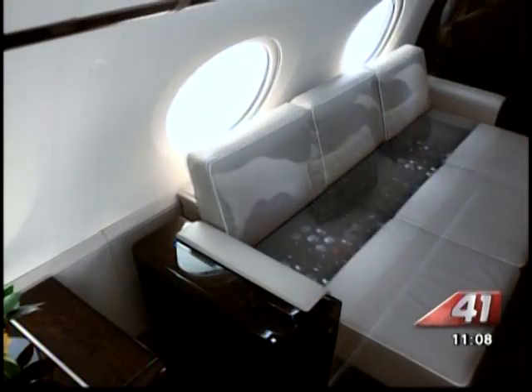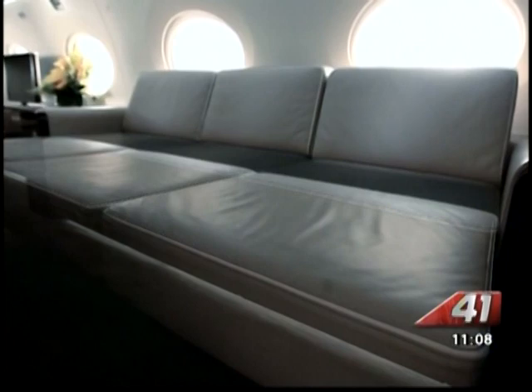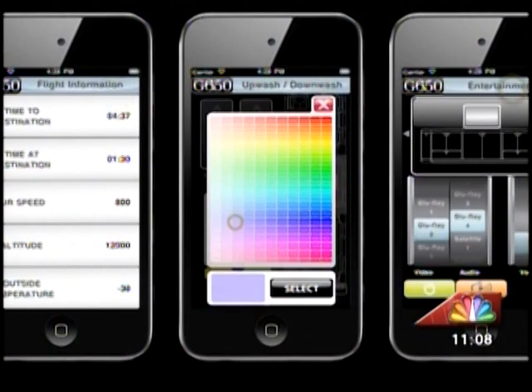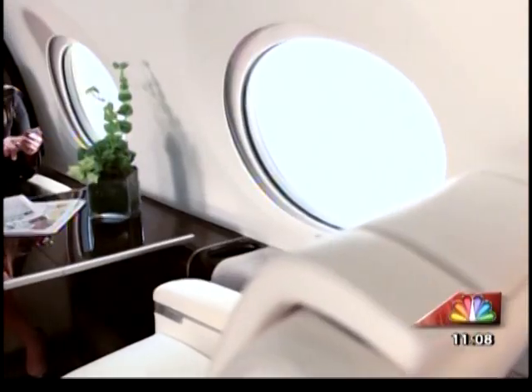And when you look at the inside of one of these planes, no expense is spared. These planes have all the bells and whistles to make flying in one the most comfortable and relaxing flight that 99% of us will never experience.